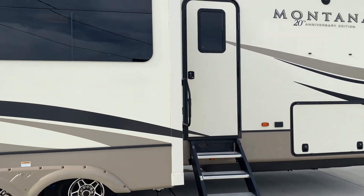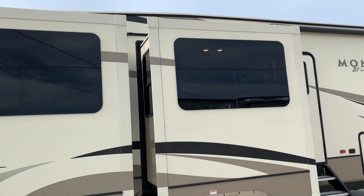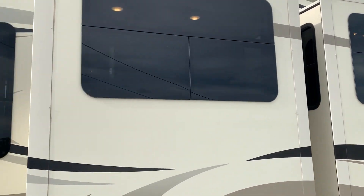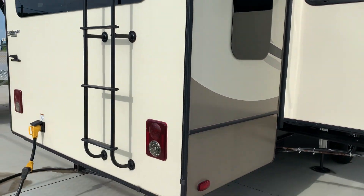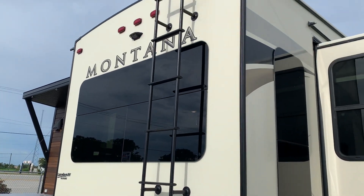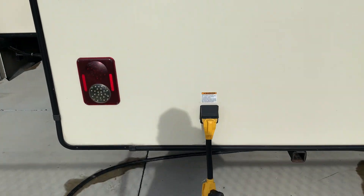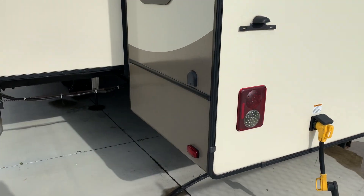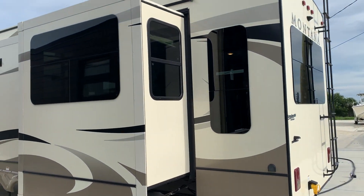The 3561 RL is the model — that's rear living. All your slide-out seals, everything's perfect. It completely went through the coach and everything works on it. It is a 50-amp unit with two ACs.